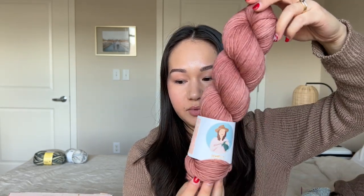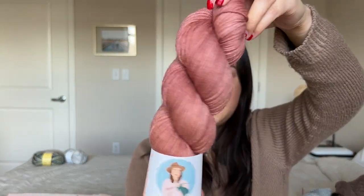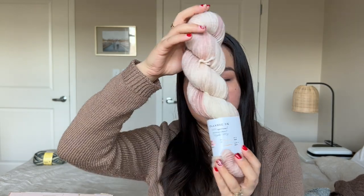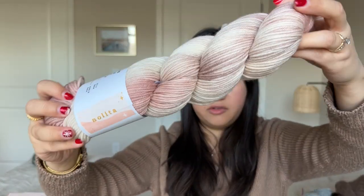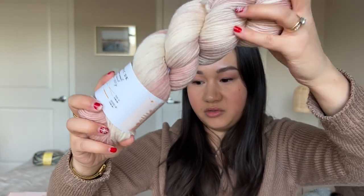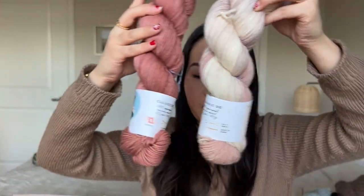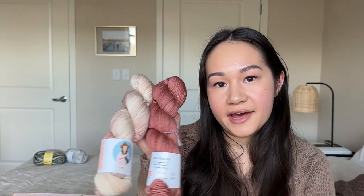I also got two other skeins. The first is called Theater — a beautiful rosy mauve tonal, also in the Classic DK base. And I also got the color Nolita, which is a cream base with blush variegation — more dramatic than Townhouse, with clearly visible pink. I didn't even realize how nicely these two go together. I don't really have specific patterns in mind for these — it's nice to have them in my stash for future hats, scarves, or maybe a Sophie scarf or bandana. I could also combine them.